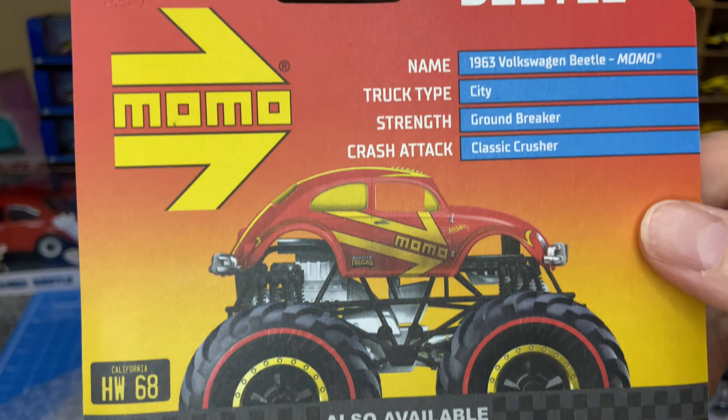Next one — Toyota Celica. Pretty cool. And then Volkswagen Beetle, the new shape — this one is from the mystery packets from end of last year, maybe already 2023, but definitely a mystery packet one. I don't have this one yet so I'll definitely keep that one.